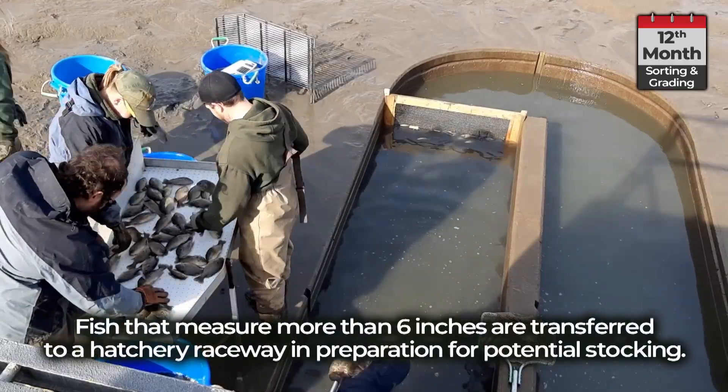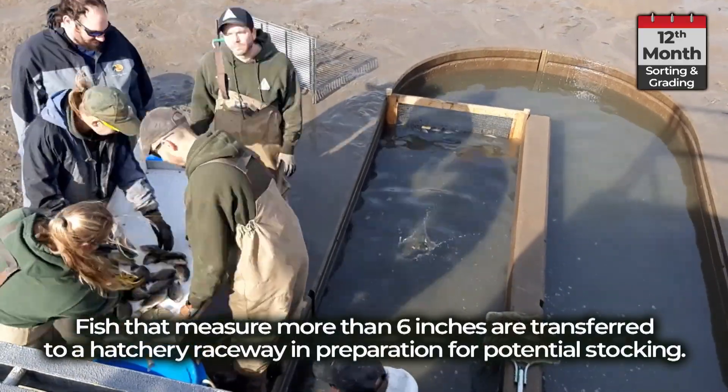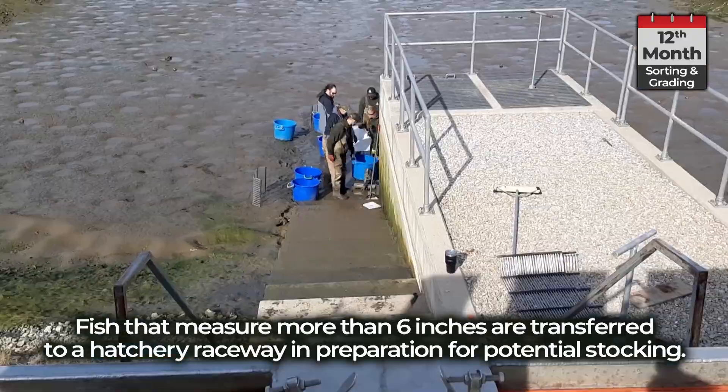Fish that measure more than 6 inches are transferred to a hatchery raceway in preparation for potential stocking.